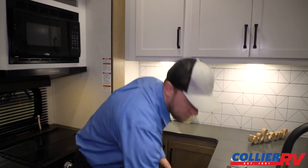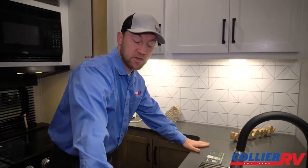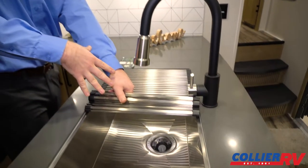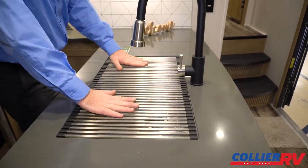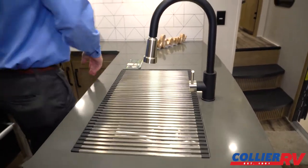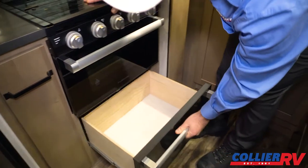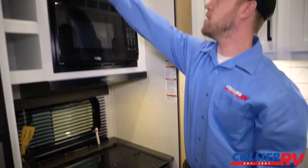There's nice trash can storage underneath. The countertops have been upgraded to a solid surface, and like a lot of brands you'll have a stainless steel deep sink, but with the Carbon they add this nice little strainer that also works as additional counter space. There's also a slide-out cabinet and a big pot and pan drawer underneath the oven.